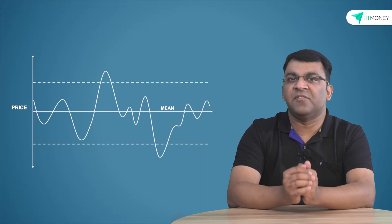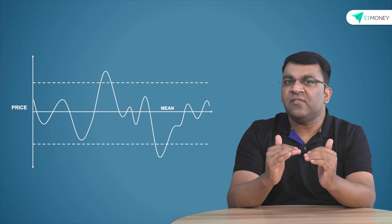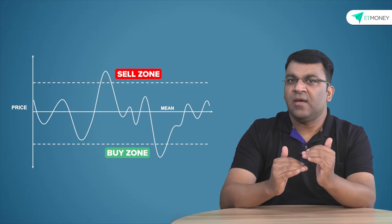One of the early models they used was a simple mean reversion model. Every security has a mean, and if the price veered above a trendline, then it is sold, and if it fell below, then it is bought. Now this might sound very elementary, but back in the 1980s, this was a revolutionary idea. And like what happens to all revolutionary ideas, the competition caught up to it, and this early quant model started to lose its utility.